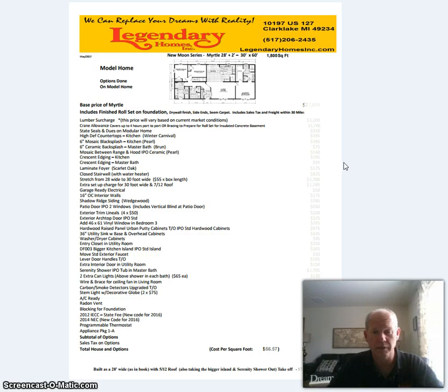This is our price sheets — I wanted to run through them so you'll have a better understanding of how our price sheets work. The first page is mainly just on the modular home itself; the base price is going to be here. This sheet here is showing the actual options we did on our model home, so it shows just the way our model is done. The first pages are the house base price plus the options we did, so the total cost of the home is going to be right here.